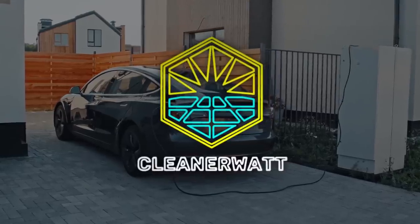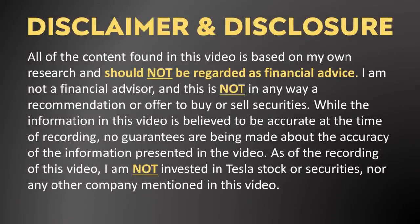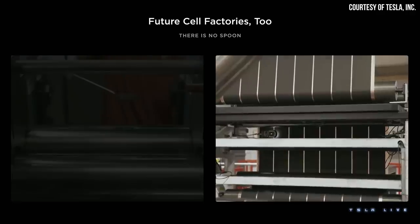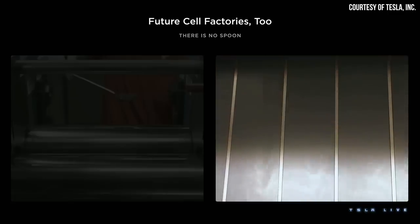So let's dive into the details. I'm John, and this is Cleaner Watt. Manufacturing battery electrodes using Maxwell Technologies' dry process has not been as smooth as Tesla would have hoped, and Tesla is quite a bit behind their original goals.